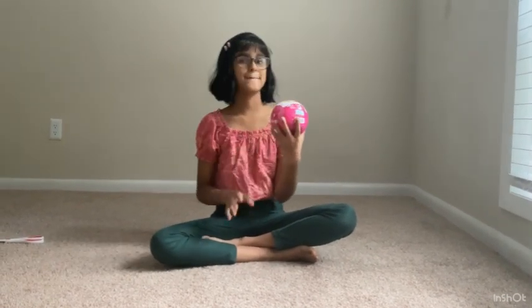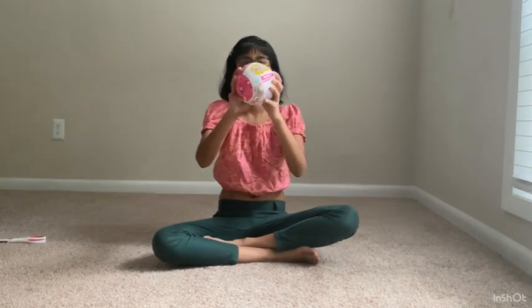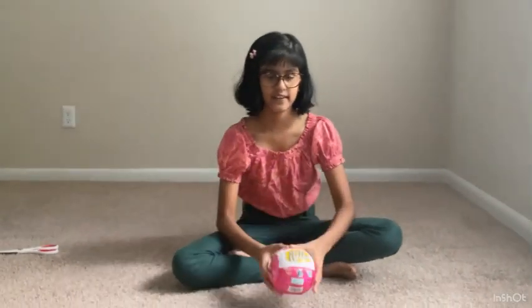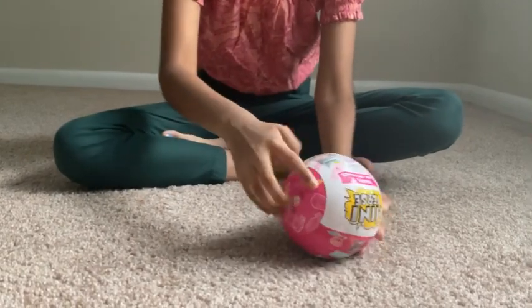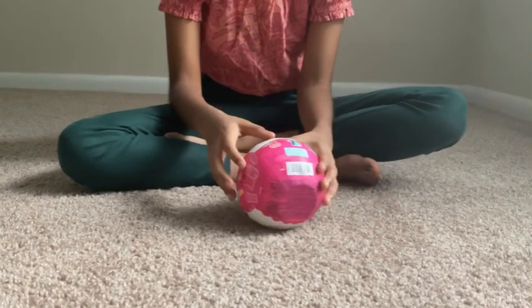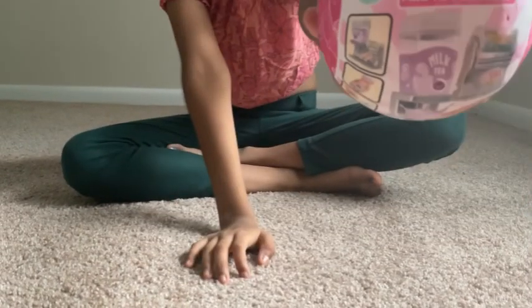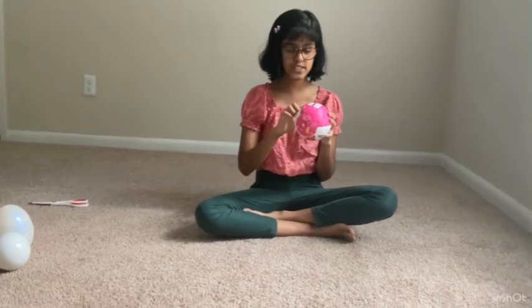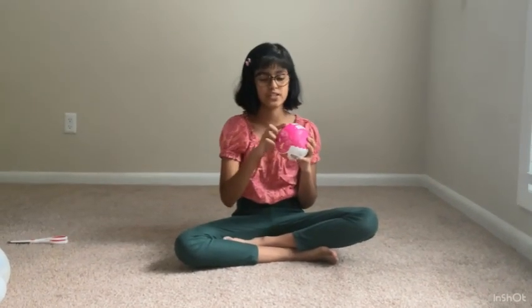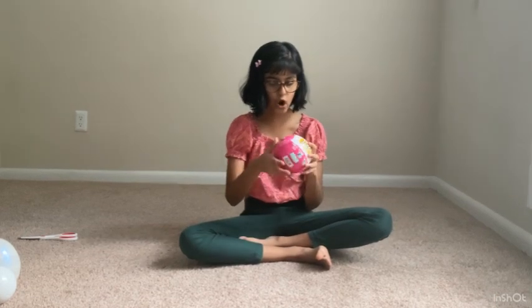Toy number three is Mini-Verse - Make It Mini Appliances. I have seen videos of these and they say whatever is on the front. It says boba on the side, so maybe we got boba. We have three options: a juice machine, a boba machine, and a coffee machine. I think we got the boba machine - I wanted the boba machine!